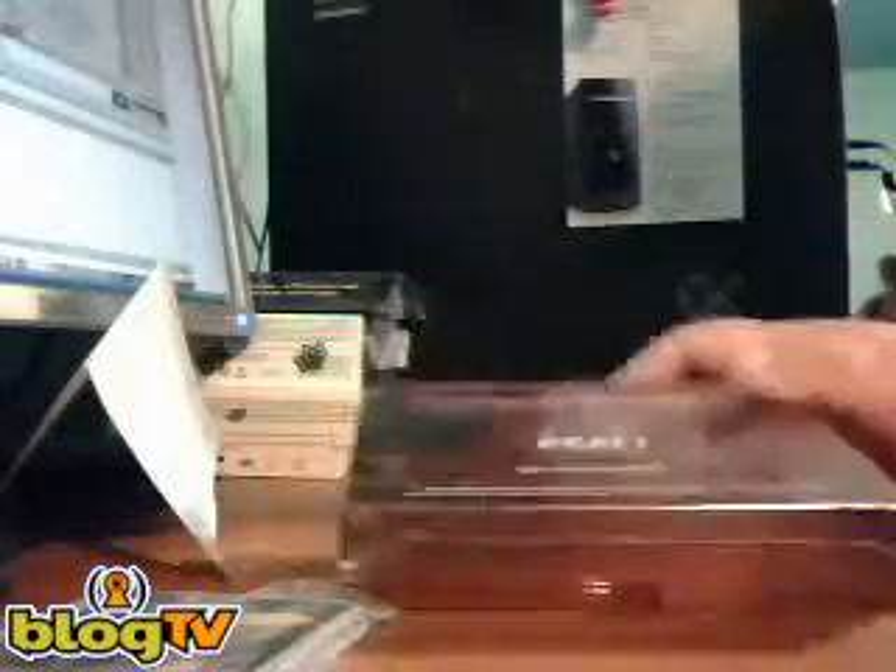Anyway, one box — 2011 Leaf Rookie and Star Draft. Full on-card autographs, all encased. Let's get some mojo in here.